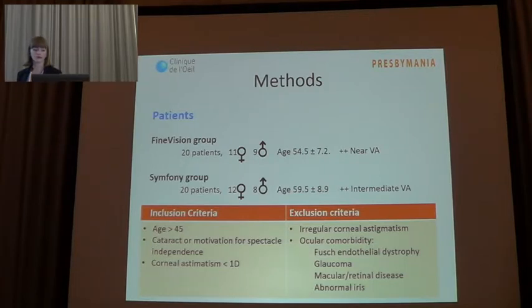Phacoemulsification followed by bilateral implantation of either a Fine Vision or a Symphony IOL was performed. Patients who demanded better vision at intermediate and distance were implanted with the Symphony IOL, and the Fine Vision was chosen for patients who wanted better quality of vision for near and distance. You can see the inclusion and exclusion criteria.